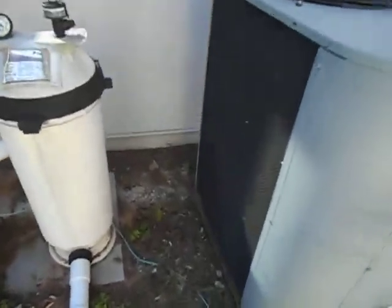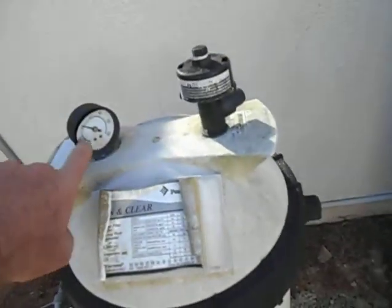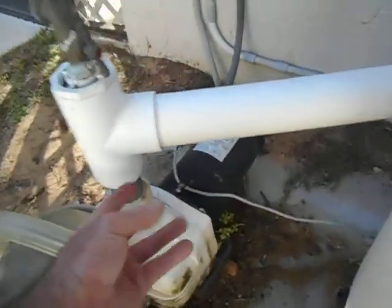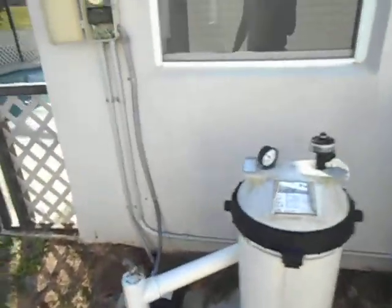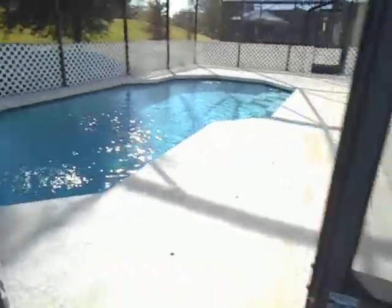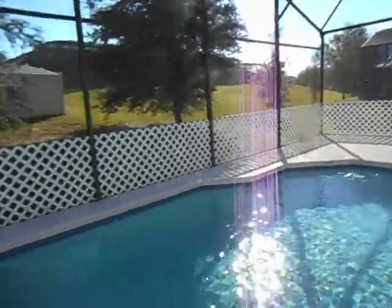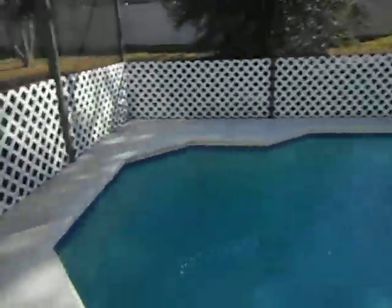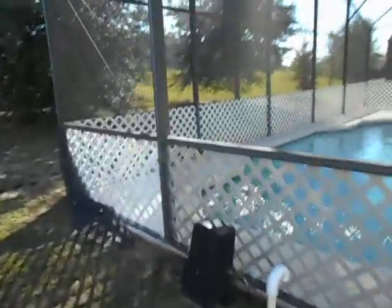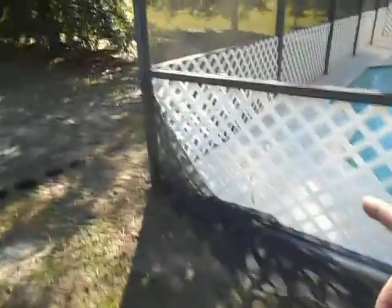Issues I found at the pool: the pressure gauge lens is missing, and there is a leak right above the pool pump. The rest appears to be in bare condition. The pool hasn't really been maintained recently, so this will be in the report. The bottom is dirty, the pool light is not working, but the patio decking area around the pool doesn't look bad at all — it looks pretty decent.